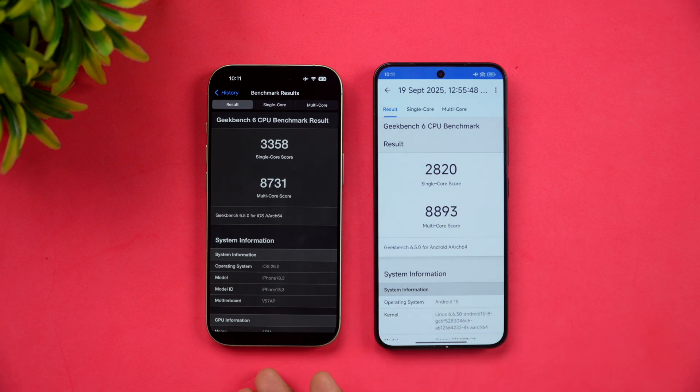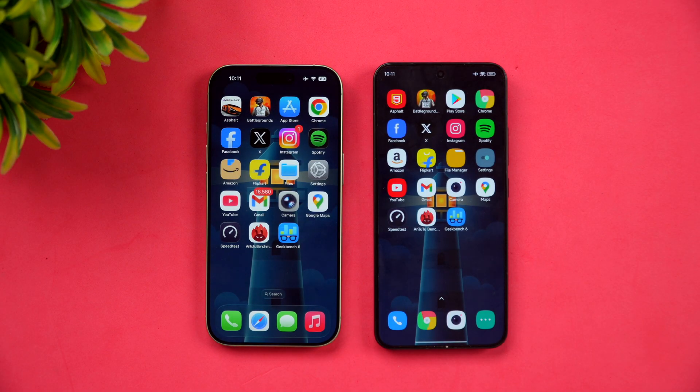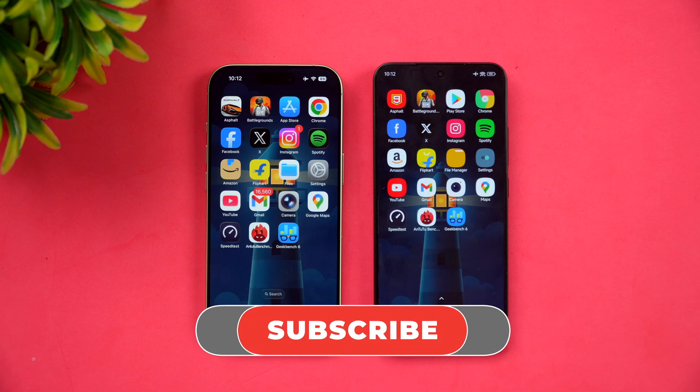So that was the speed comparison of these two really powerful devices. We'll also be doing a camera comparison — this one has a dual camera setup while the other has a triple camera setup, so lots to cover. Stay tuned for our detailed camera comparison coming up soon. Hope you enjoyed watching this video. Do hit that like button and subscribe for more videos. Thanks for watching — hope to see you in our next video. Have a great day, bye!